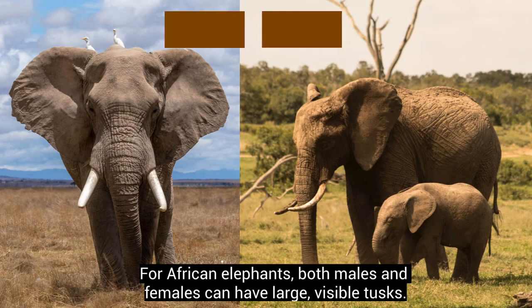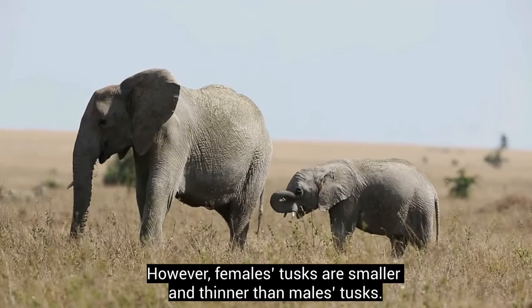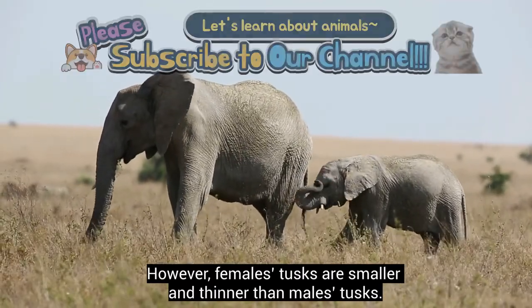For African elephants, both males and females can have large, visible tusks. However, females' tusks are smaller and thinner than males' tusks.